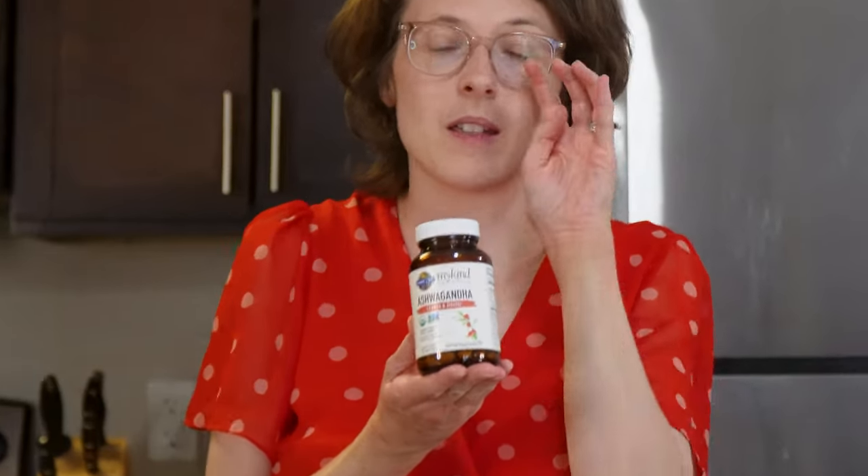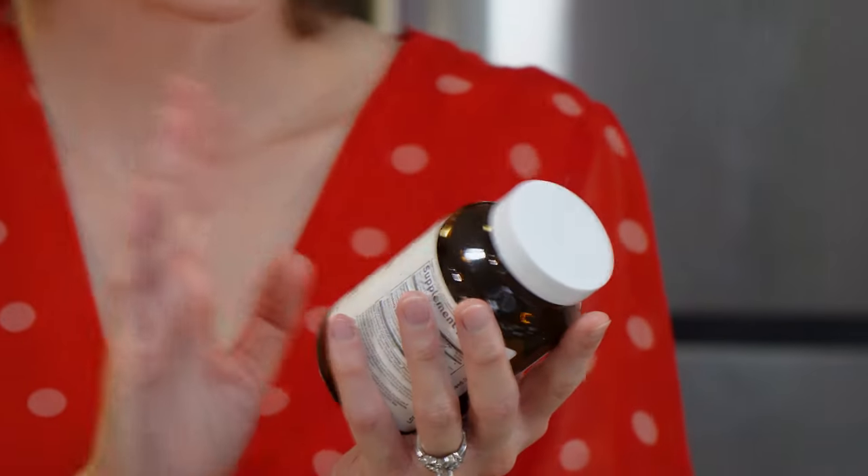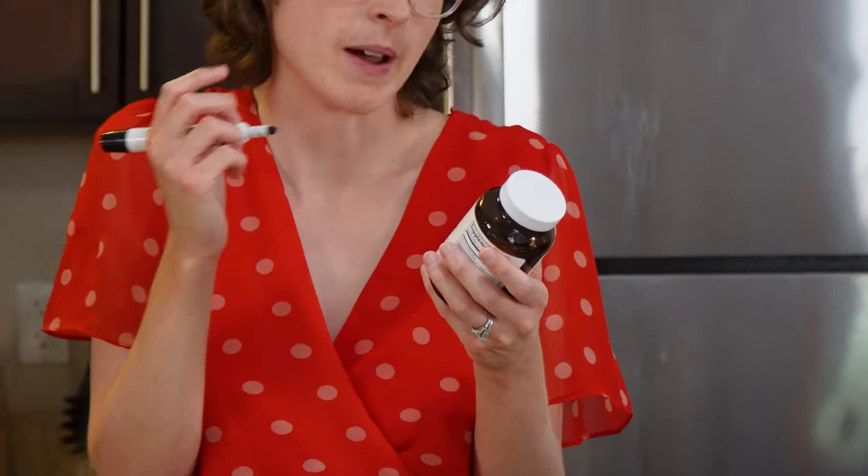Ashwagandha — I love ashwagandha tea; it definitely relaxes me. I got it in pill form so I wouldn't need to make tea every day. I took these for about a month. Was I more relaxed? I'm not sure. My energy might have been better. Efficacy: six. Experience: six — it's a big pill, I struggle with pills, and I did get heartburn from this. Total: 12. It would probably rate higher, but it's also expensive — a big bag of ashwagandha root for tea is much cheaper.